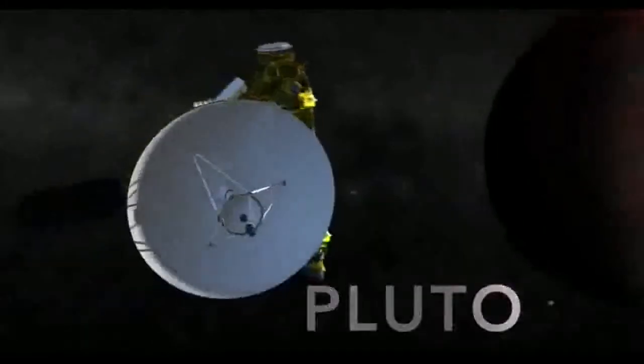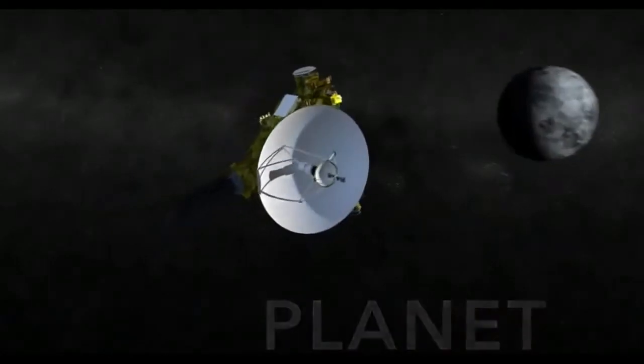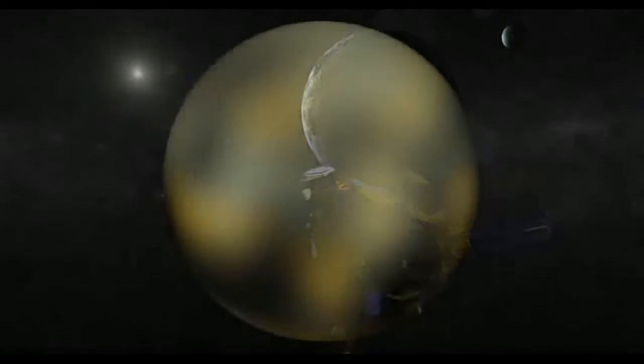In just the lifetime of the New Horizons mission, Pluto has gone through enormous evolution in our understanding — from a planet with a single moon to a much more complicated system.